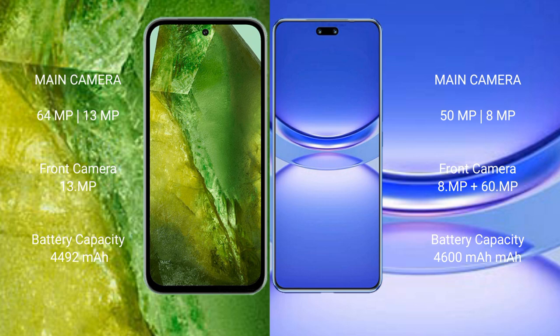Google Pixel 8a has a 4492mAh battery with 100W fast charging support. Huawei Nova 12 Pro has a 4600mAh battery with 100W fast charging support.